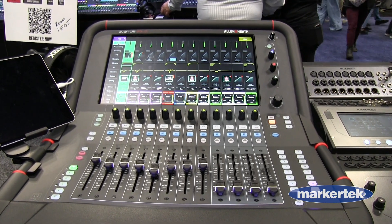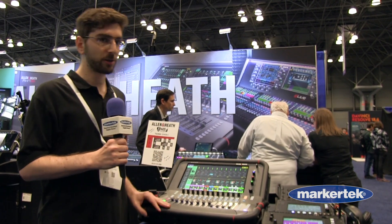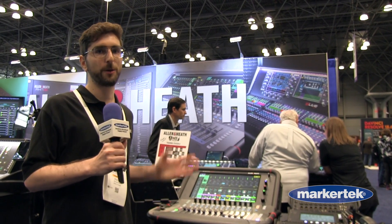It's a lot more portable but with all the same power and expandability of our standard Avantis series. If you want to learn more about Allen & Heath and the new products, be sure to visit allen-heath.com and all products are available at Marcato Tech.